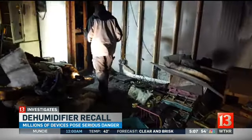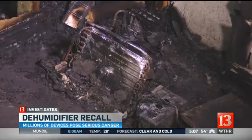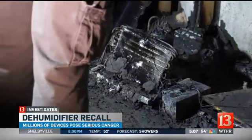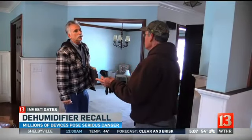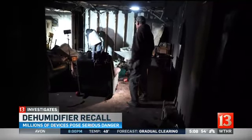Insurance companies and fire departments are all too familiar with the problem. "First question they asked was, 'Was it a dehumidifier?' They knew exactly what it was." Investigators sent to study Max's house fire told 13 Investigates they see the impact of defective dehumidifiers all the time. It's why Max invited all of us to see his basement firsthand, because right now there are still millions of other faulty dehumidifiers running in basements all over the country.